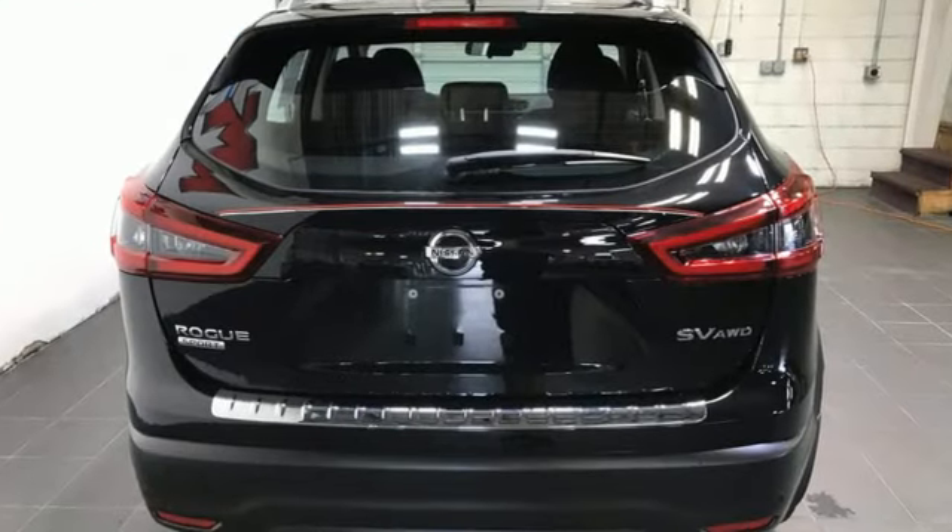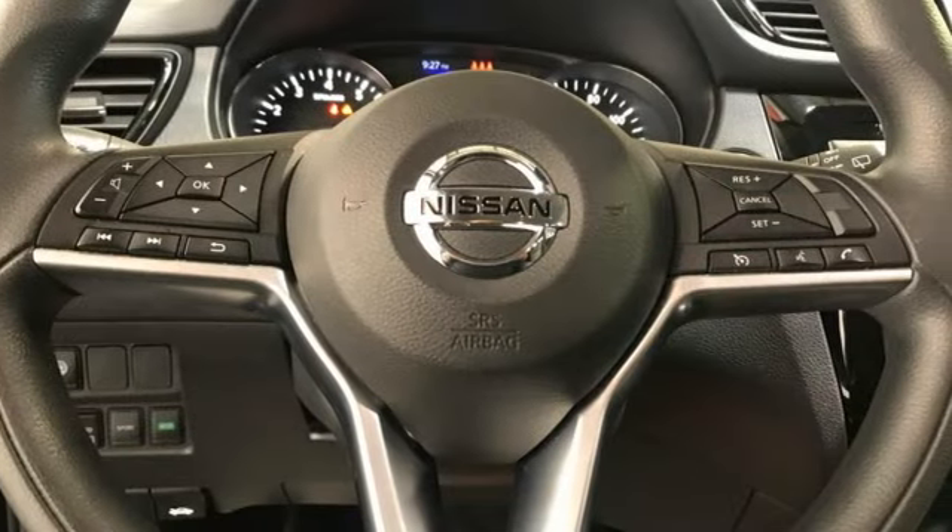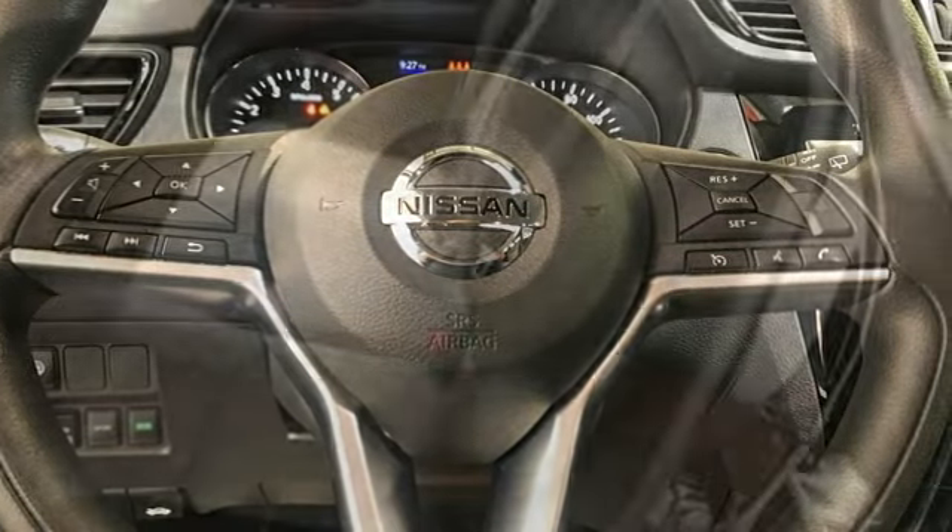Inline 4-cylinder engine. Dual zone climate control. AM-FM satellite radio. Rear parking sensors. Manual tilting steering column.